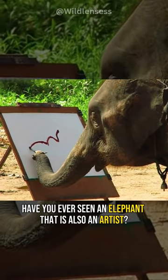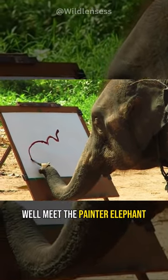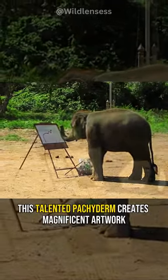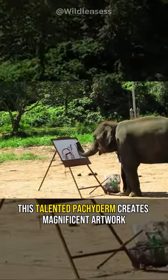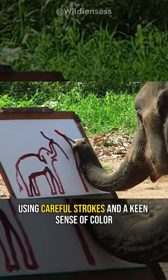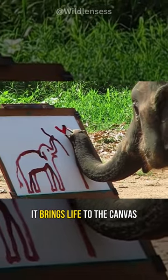Have you ever seen an elephant that is also an artist? Well, meet the painter elephant. With a paintbrush in its trunk, this talented pachyderm creates magnificent artwork. Using careful strokes and a keen sense of color, it brings life to the canvas.